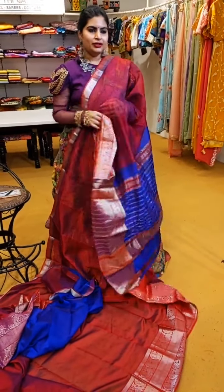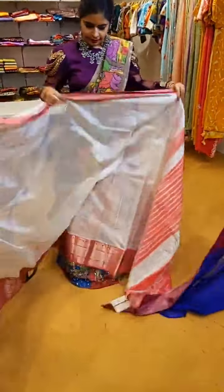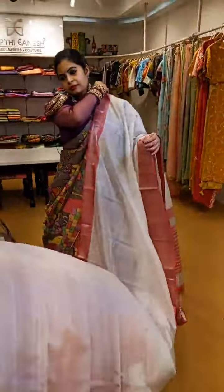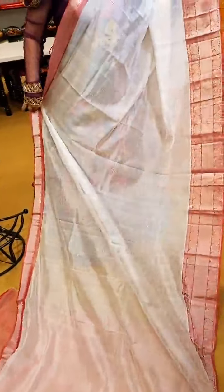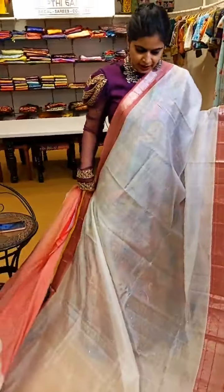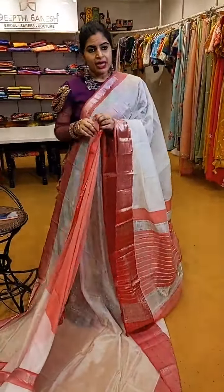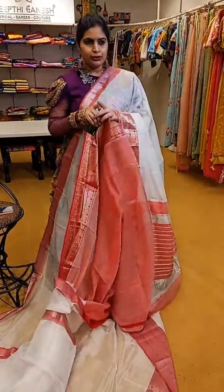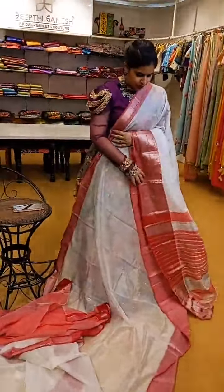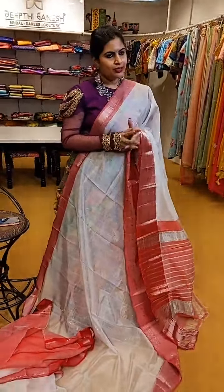And also another saree perfect for the blouse I'm wearing — a very beautiful milky white with peach borders, which comes with a nice peach blouse and a contrast peach pallu. You can also try definitely dark shade blouses since it's a nice white tone — all contrast blouses look very pretty. This saree is priced at ₹6,500.